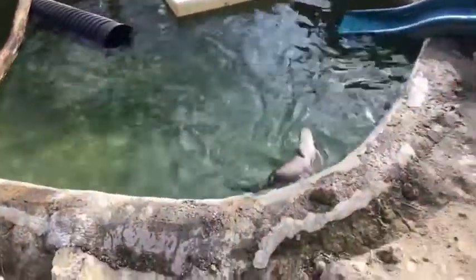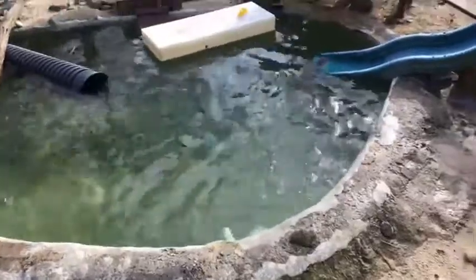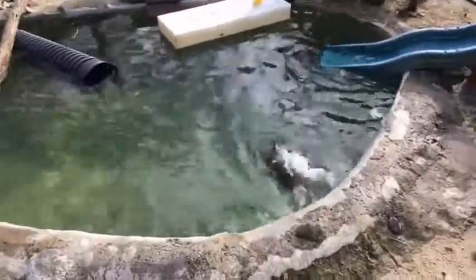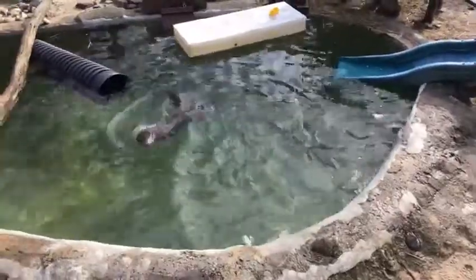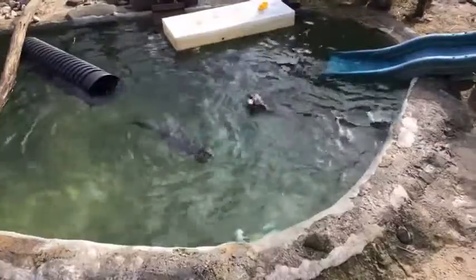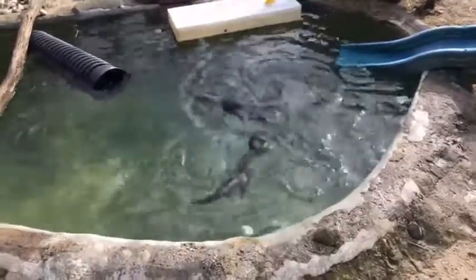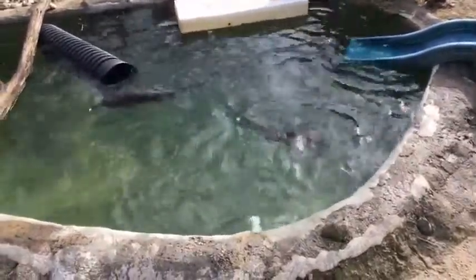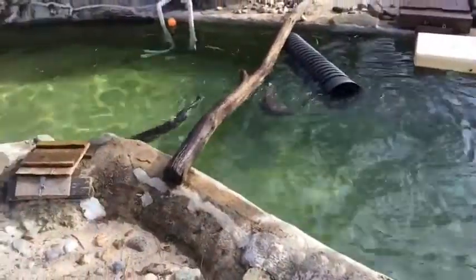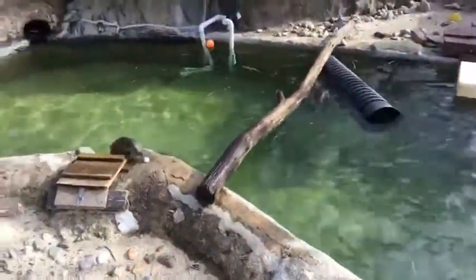I'm going to go ahead and toss them some frozen ice cubes. We have some shaped like diamonds and like circles. They love to play with ice cubes — they can move them around and put them on their head, and they like to be able to chew on them once they're small enough. I'll be tossing them in just so you guys have something to watch them doing.